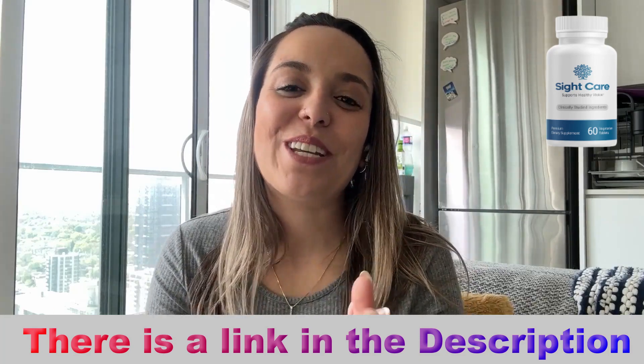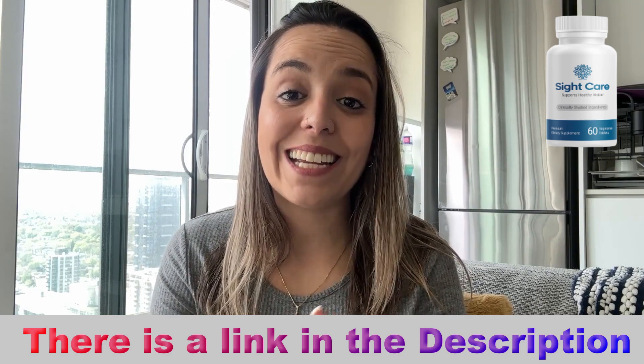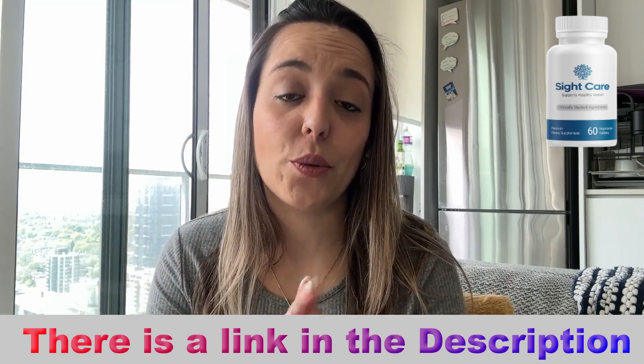Hi guys, welcome to this video. My name is Larissa. Today I came here to talk about SightCare. So if you're looking for vision improvement, stay with me, pay close attention — I have important things to share with you.